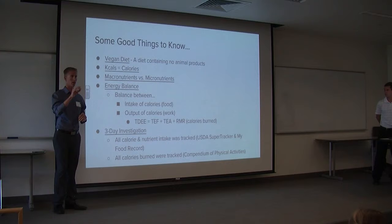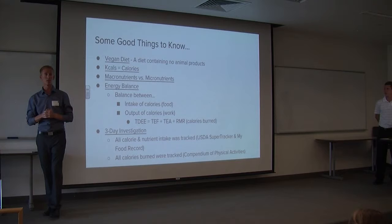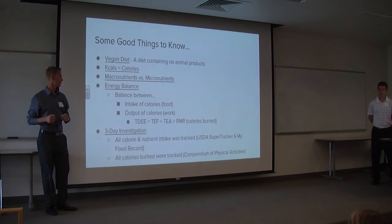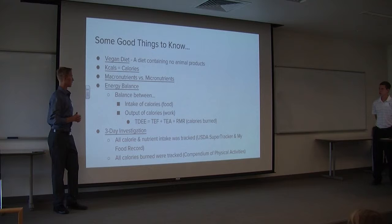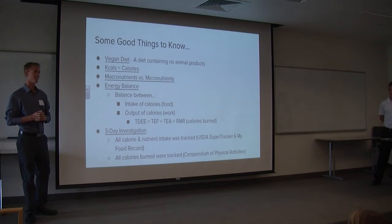Your calorie burn is made up of three things, referred to as total daily energy expenditure. The first is TEF — thermic effect of food. When you eat and digest food, ten percent of the calories consumed are used for that process. Added to that is thermic effect of activity — going for a jog, moving around. Then we add RMR, resting metabolic rate: the calories you burn at rest just to stay alive.